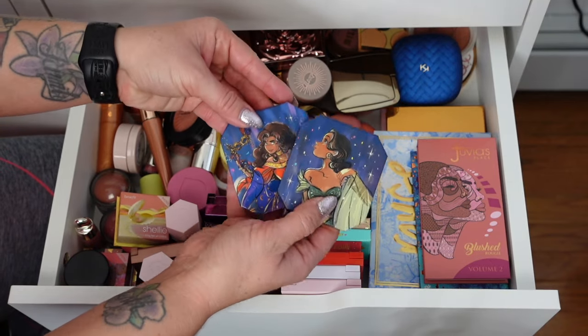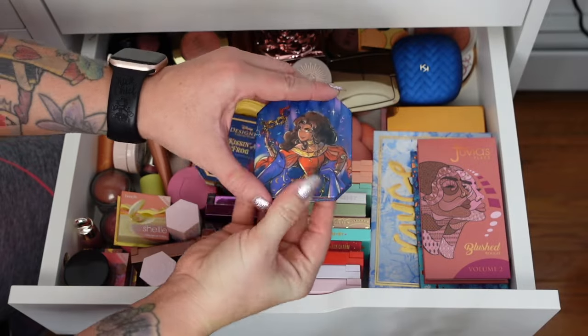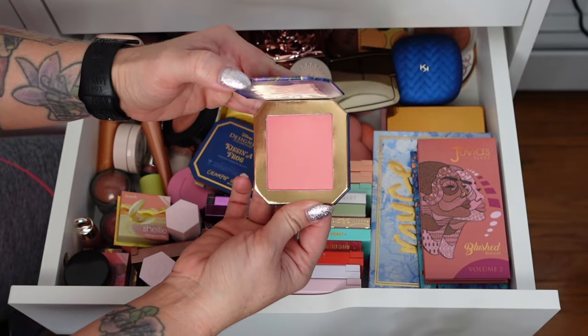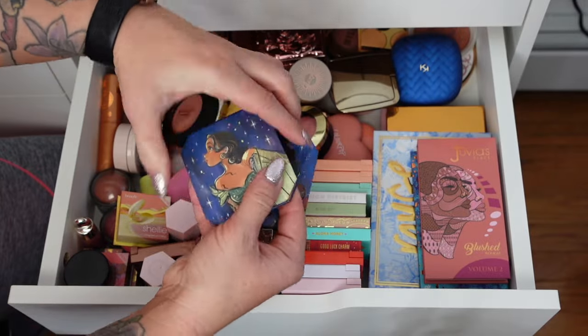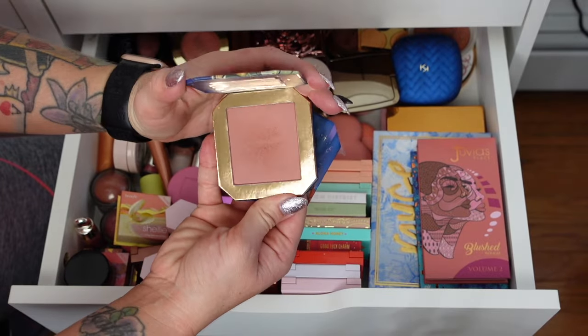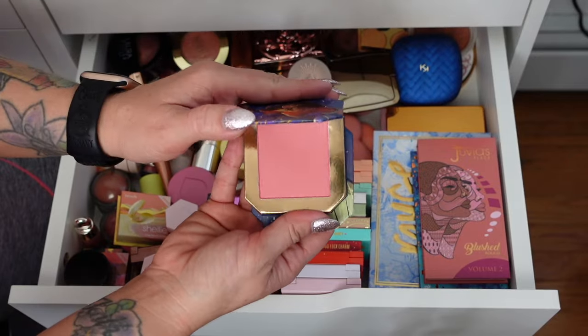We have two ColourPop Disney Princess blushes. This one is Court of Miracles — a really pretty pinky flush, I'm going to keep that one. And then Kissing a Frog, I'm going to keep that one too. This one's a little more cool-toned; the other is a little more bright and warm-toned.